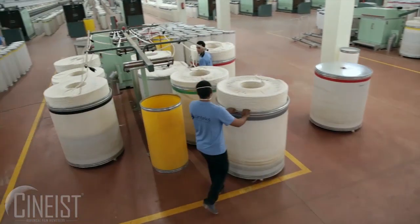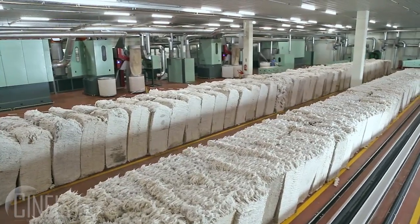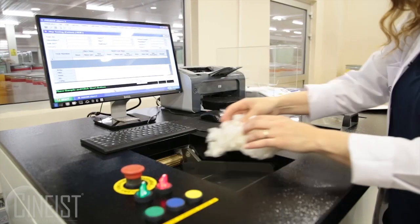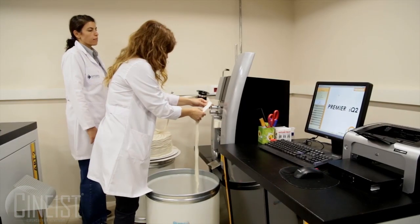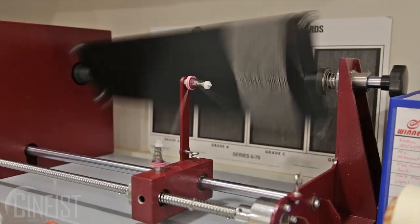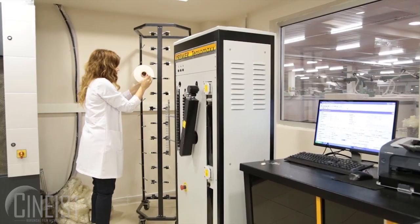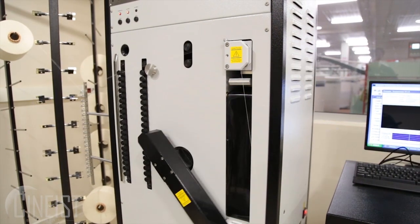Carried out in facilities equipped with the latest technology, the quality assurance process begins when the cotton fibre enters the facilities, continues with laboratory tests, and concludes with quality and resistance tests of yarn samples. The quality of the yarn produced is controlled in each phase of the production process using state-of-the-art equipment.